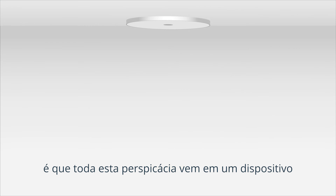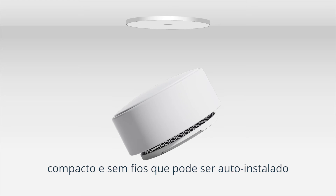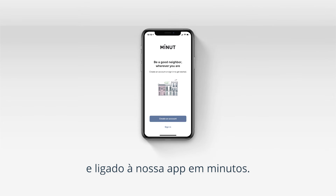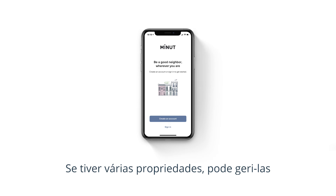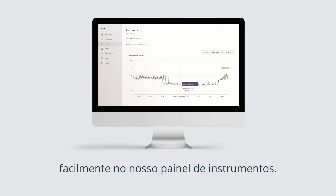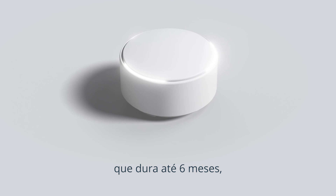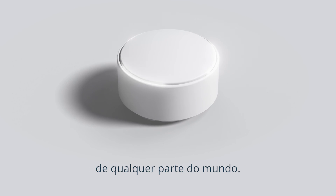Best of all, all of that insight comes in a compact, wireless device that can be self-installed and connected to our app in minutes. If you have multiple properties, you can easily manage them in our dashboard. With a rechargeable battery that lasts up to six months, MINUTE helps you host happy from anywhere in the world.